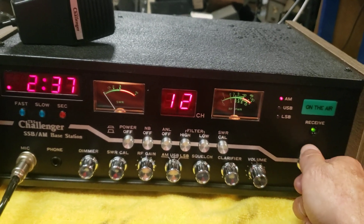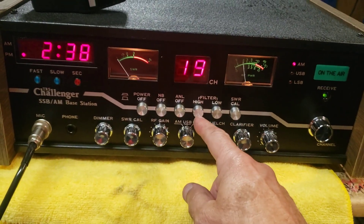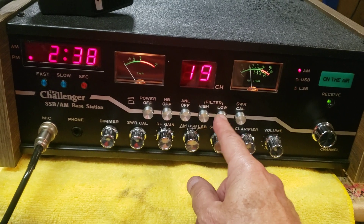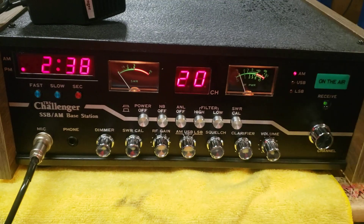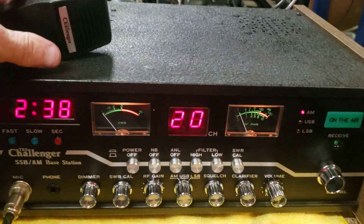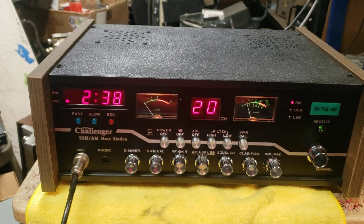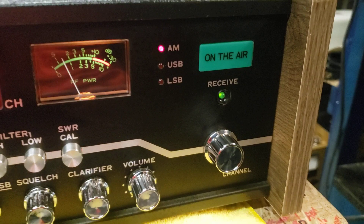It definitely has a very nice receiver with a hi-fi filter — I love that feature. Original stock mic, seldom seen. I like the receive light that comes on, and the stronger the receive gets the brighter it is.